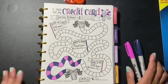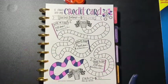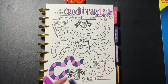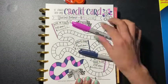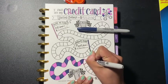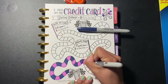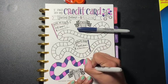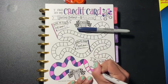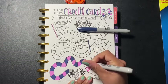Hey guys, welcome back to another video. Today we are coloring in my credit card chart that I made for my collections — I actually paid $320. I'm gonna fill in three more spots here, and I figured why not do it on YouTube, on my channel, because when I show this I hold myself accountable. I would forget to even jot down that I paid anything.